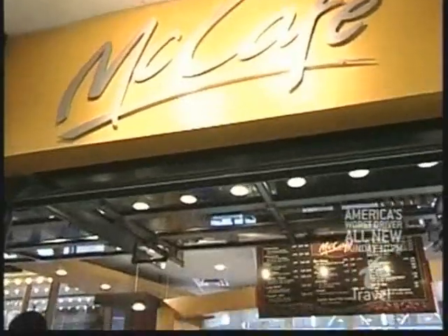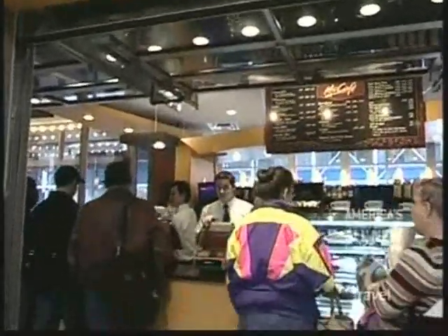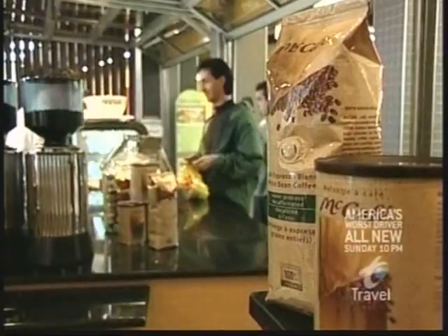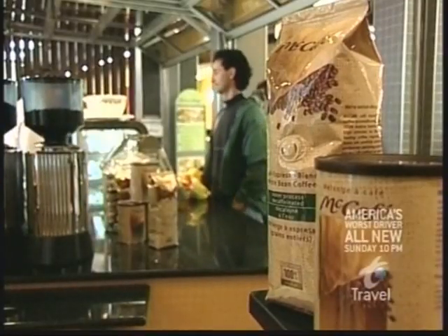This is the very first stand-alone Golden Arches coffee house and bistro in North America — we think the most unique McDonald's café. Even the seats are designer.